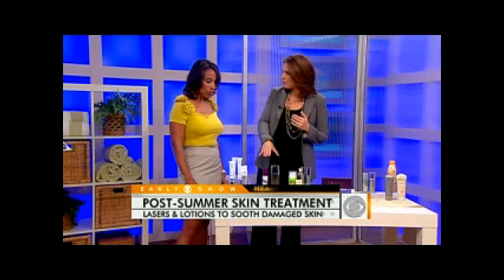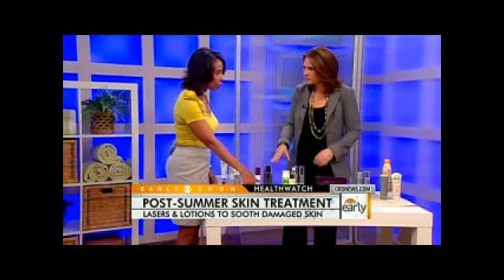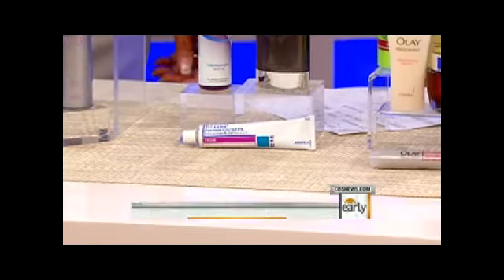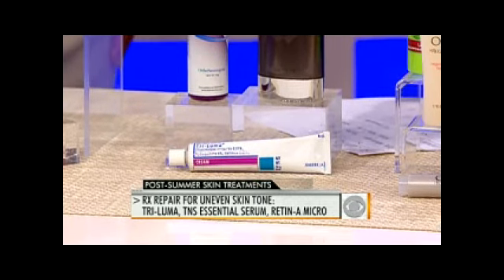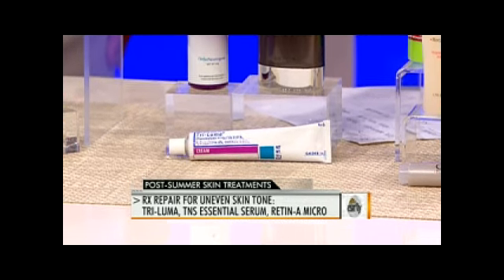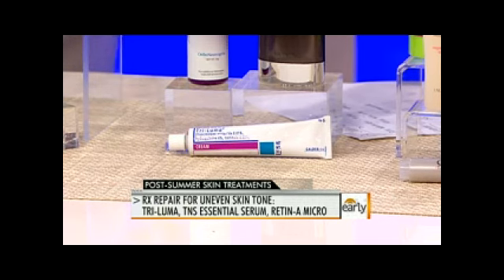There is also a prescription option you can talk to your dermatologist about. Triluma is something that's wonderful for dark spots — that's a prescription. The active ingredient is 4% hydroquinone; it's a triple combination product. It helps with dark spots after a pimple, and it helps with overall melasma.